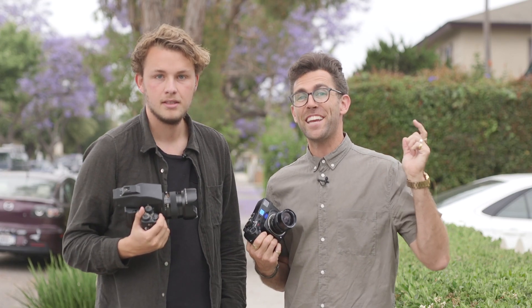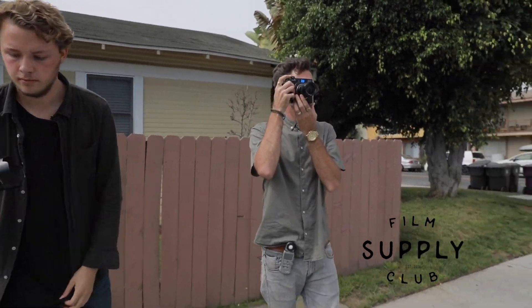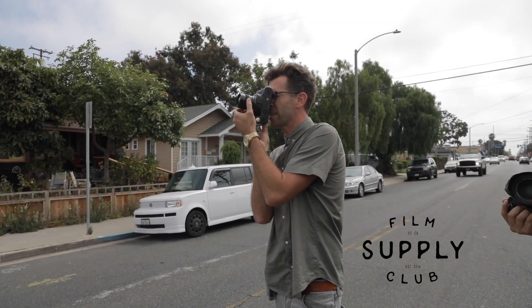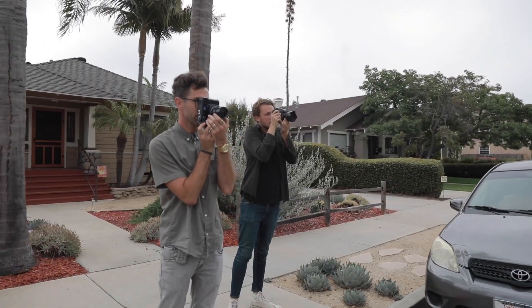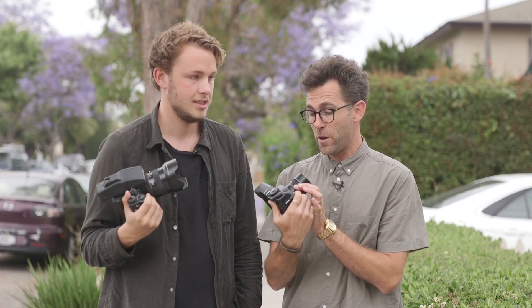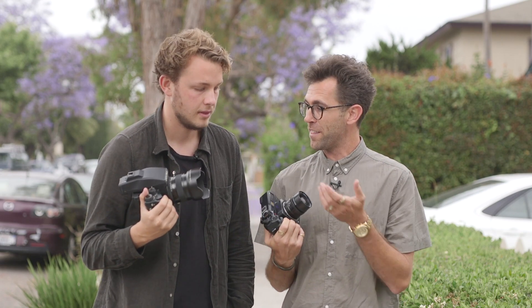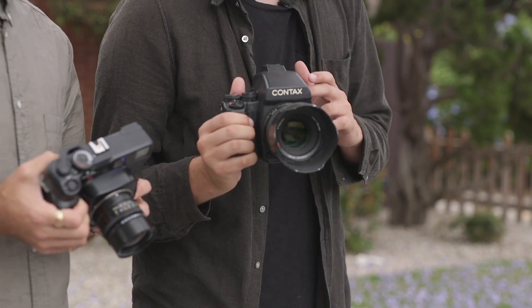What is going on guys? Brayden Flynn here with Sam Elkins and we are doing a little camera swap. What are you shooting with? I just picked up your Contax 645 and I gave you my Mamiya 7.2 and also the Pentax 6.7. So I'm probably going to be mostly shooting the Mamiya 7.2 which is a 6x7 camera. This one is 6x45 with a Carl Zeiss lens.